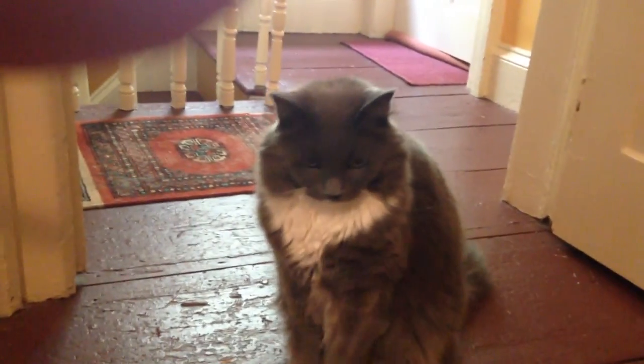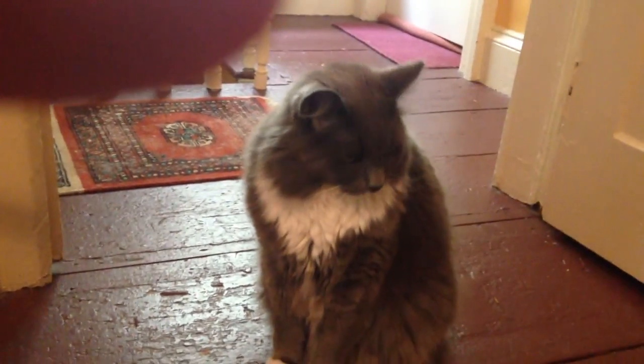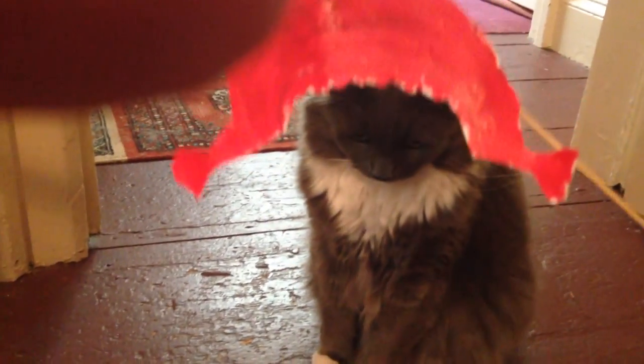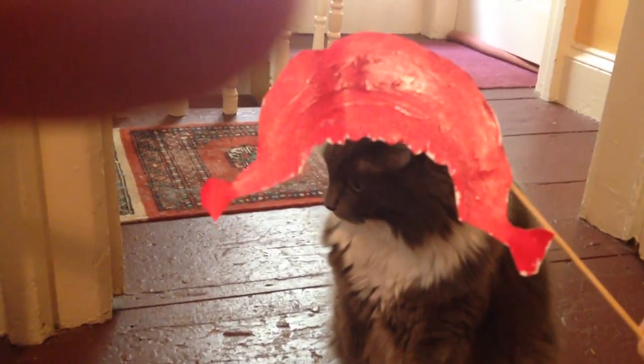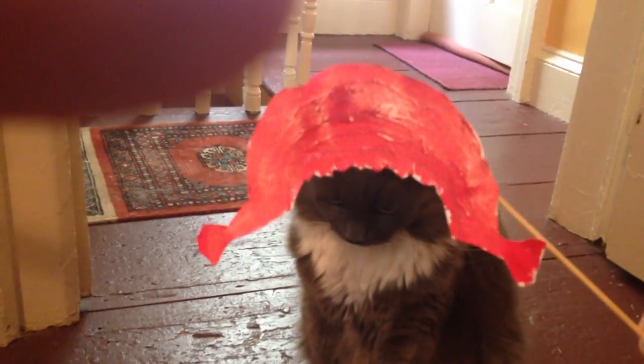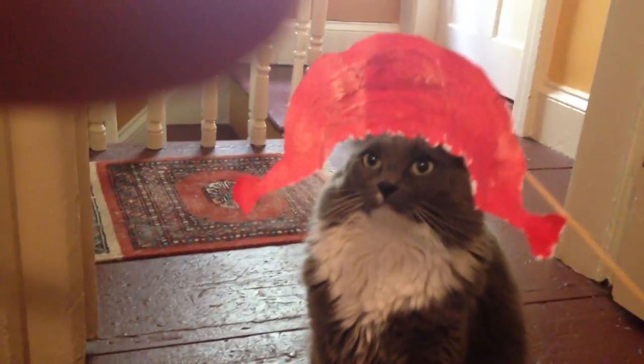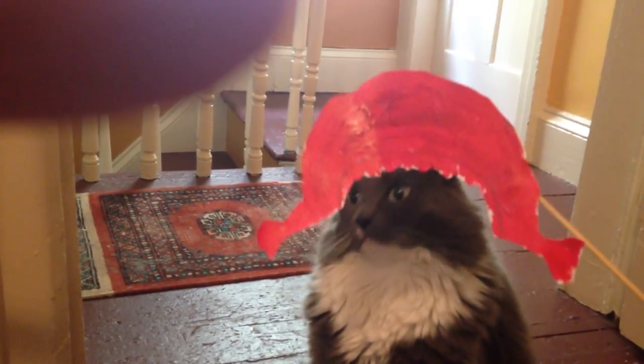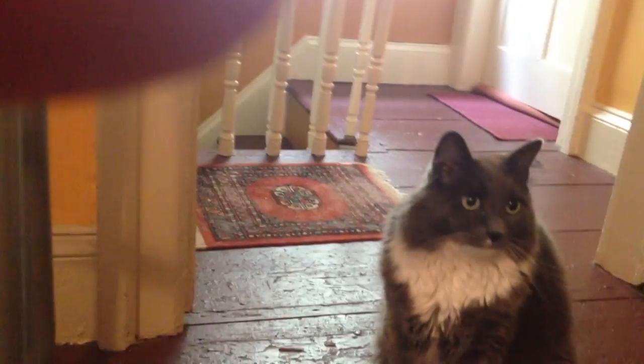Here we go, noodles! That's what you would look like with red hair and braids. Oh, look at noodles as Pippi Longstocking! Okay, how about Shirley Temple?